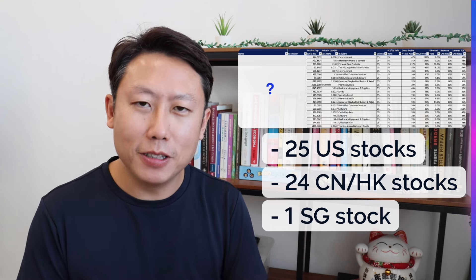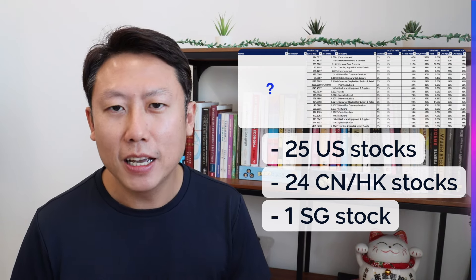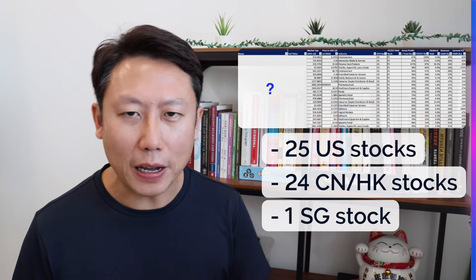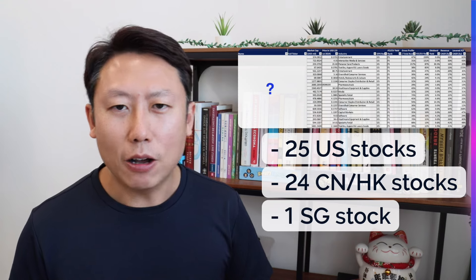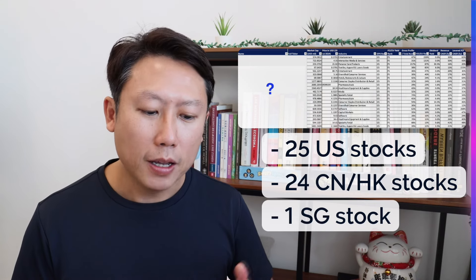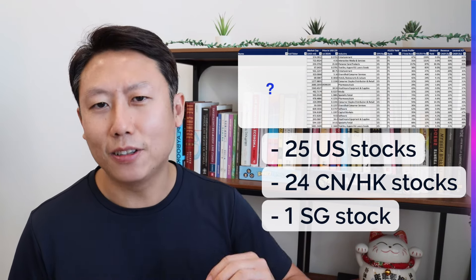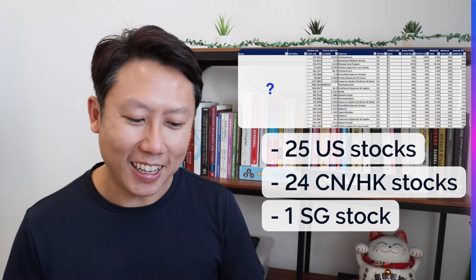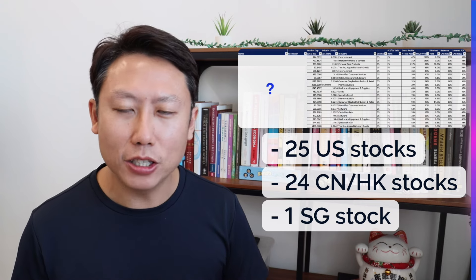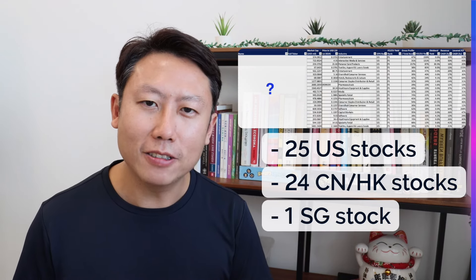I'm going to give you this list of screening results — 13,000 stocks filtered down to just 50 that meet the value, growth, and quality metrics. The link is in the description box — click it and download, and I'll send it to your email. There are 35 US stocks, 24 China and Hong Kong stocks, and one Singapore stock, which reflects how small the Singapore market is. You can look through the list, do some homework and due diligence, and hopefully find something useful. Thanks for watching — like this video, subscribe to the channel, and I'll see you in the next one.